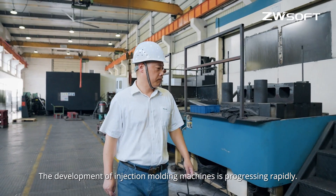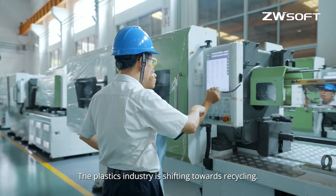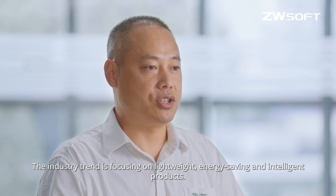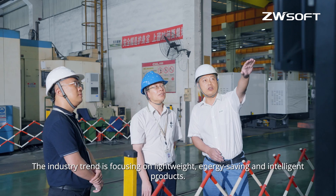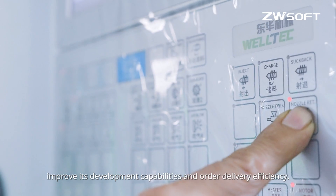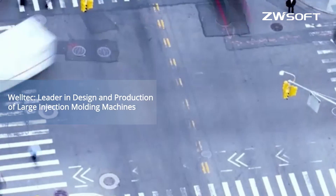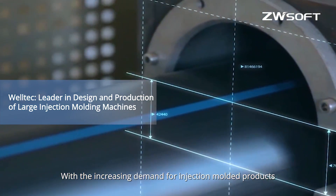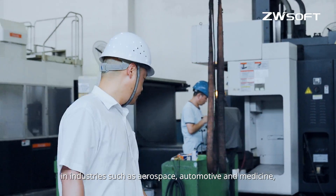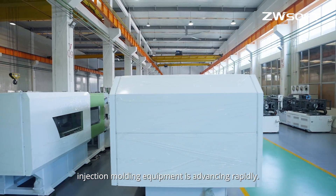The development of injection molding machines is progressing rapidly. The plastics industry is shifting towards recycling, with industry trends focusing on lightweight, energy saving, and intelligent products. With the increasing demand for injection molded products in industries such as aerospace, automotive, and medicine, the development of efficient, energy saving, and intelligent injection molding equipment is advancing rapidly.